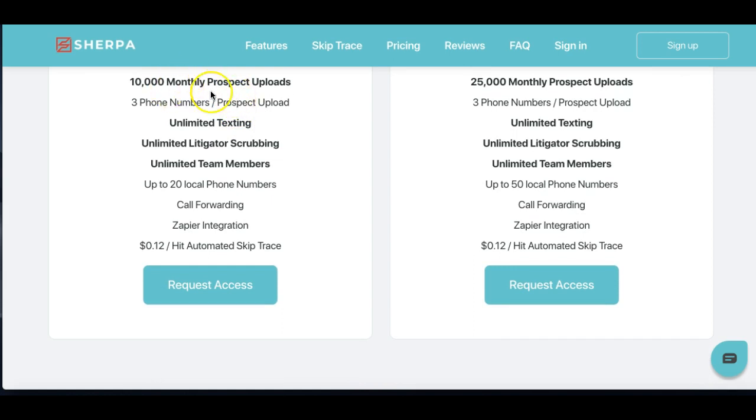It's based off of prospects, so it allows you to upload lists. They suggest that you upload small batches first to check the data and verify that it's good, because if you upload a list of ten thousand and your data is bad, you're done for the month. Unfortunately, there is no undo — it is what it is. So do small batches, make sure your data is good before you bring it up.